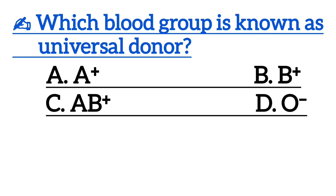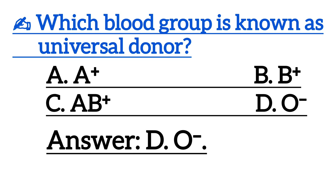Next one is, which blood group is known as universal donor? Correct answer is Option D, O negative.